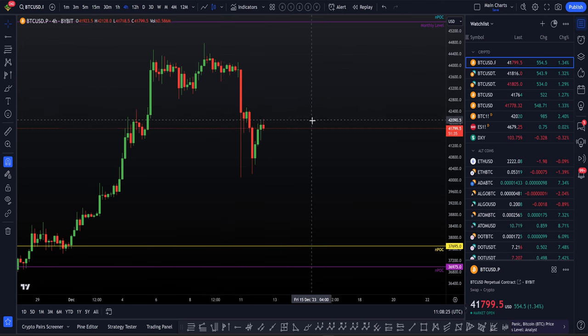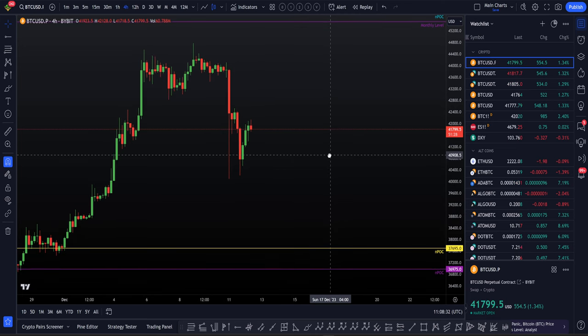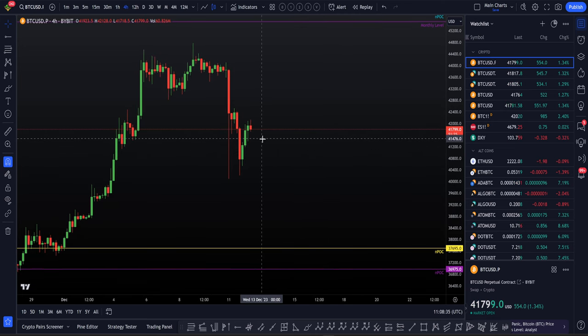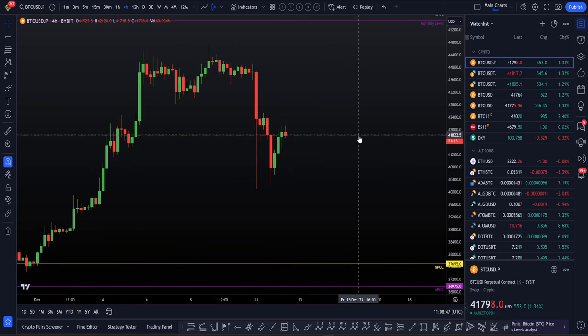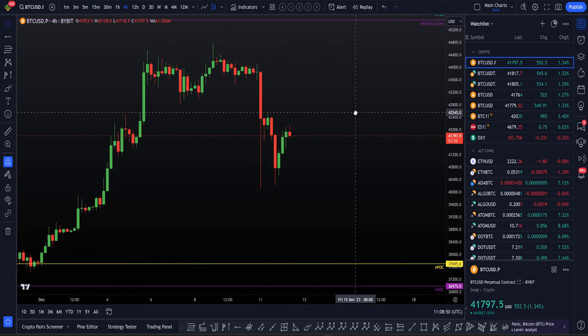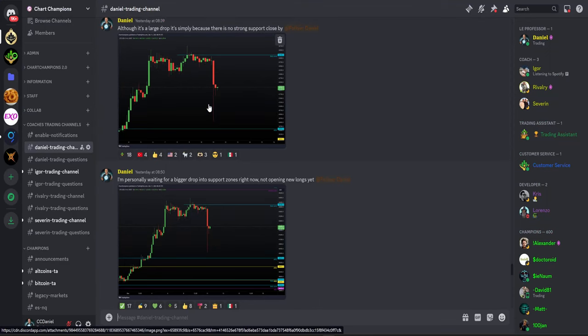I just want to spend a few minutes dissecting this part of the chart. Primarily, the downside we saw a few days ago is what's on everybody's mind right now. I've already done daily live streams for my champions members explaining it simply — it was a case of having no support close by. So it was a large drop, but we had no levels here; there was no support to be found. And that isn't a surprise.